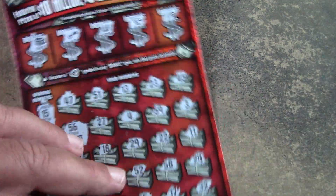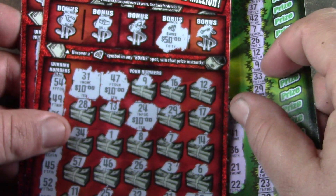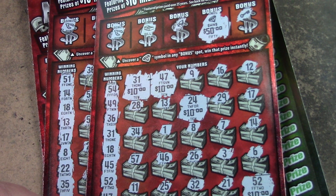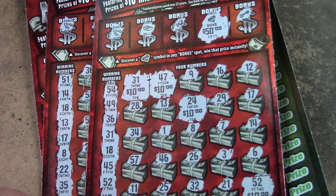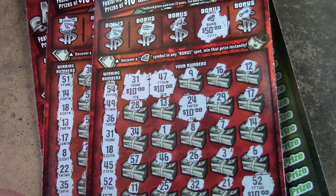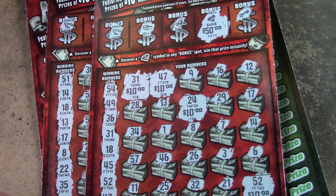But buying the $30 Ultimate Millions paid off. We lost on the two Electric 8s, but then we got six matches for $100 on ticket 27 — I'll take it all day long. Well, I hope you guys enjoyed the video just as much as I did. I love winning my money back. Don't forget to like, comment, subscribe, share, and hit that bell notification to let you know when I post a new video. I hope you all come back real soon. Have a great day, night, evening, whatever it may be — talk to you later. Thanks, bye.